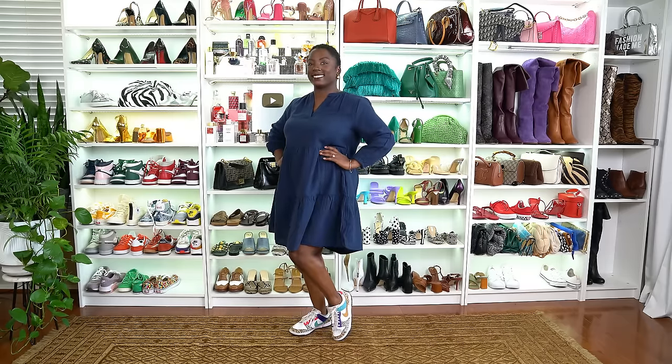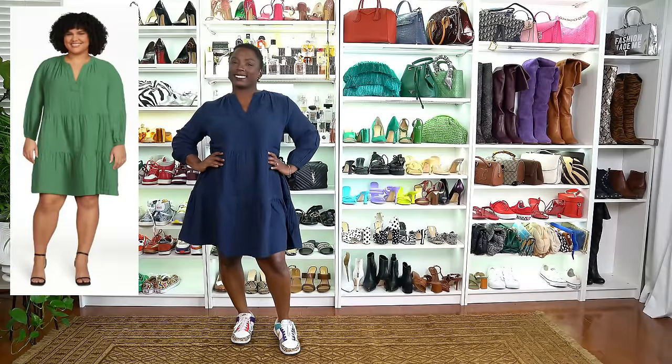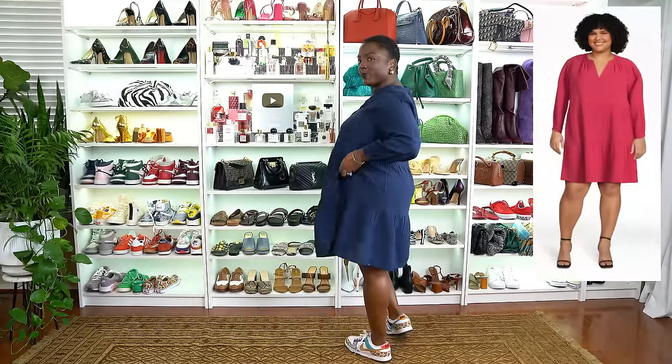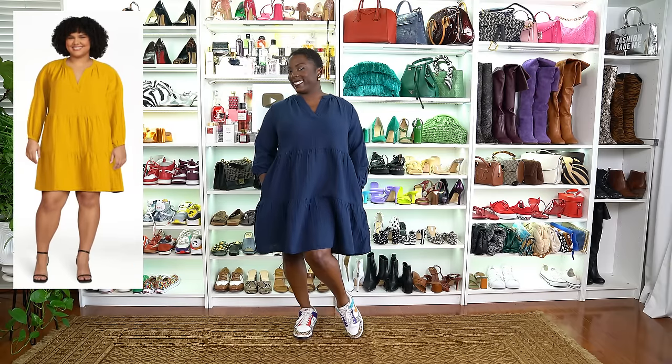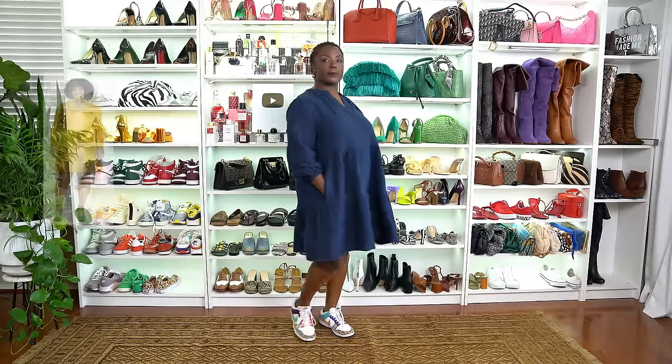This next look is a multi-tiered baby doll dress, again styled by Miss Shadia. She looks fabulous in it — it has pockets, movement, and it's comfortable. She's styled it with sneakers for a casual look, but it can also be paired with jeans or heels to change things up. It has a little V-neck in the front.